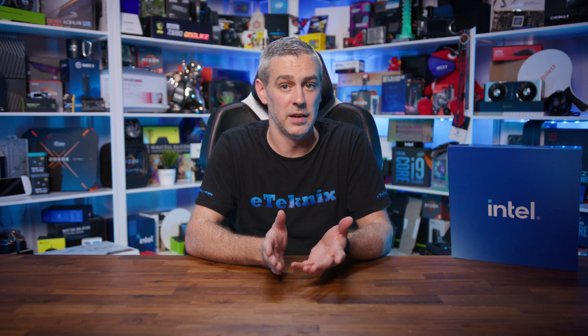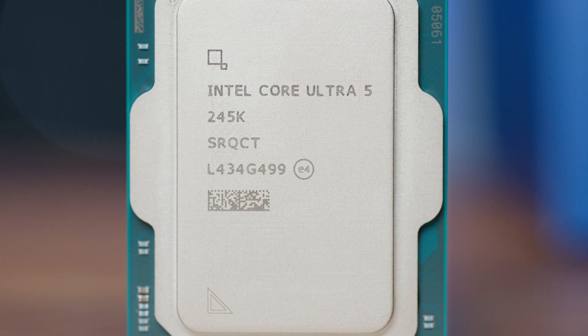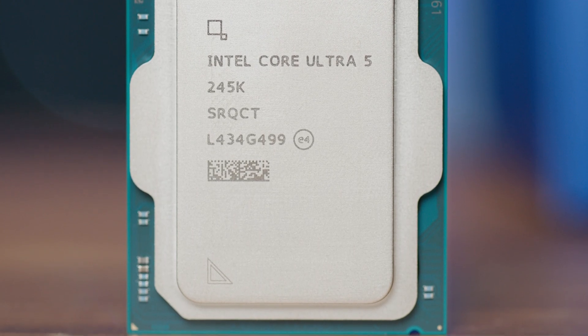What's interesting here is the pricing strategy. Intel seems to be positioning these chips competitively, especially when you consider the performance gains and efficiency improvements expected. The removal of hyper-threading might be a sticking point for some users, but Intel's betting that the improved single-core performance and power efficiency will more than make up for it. Speaking of power efficiency, let's dive into that a bit more, because the numbers Intel are showing are pretty impressive.